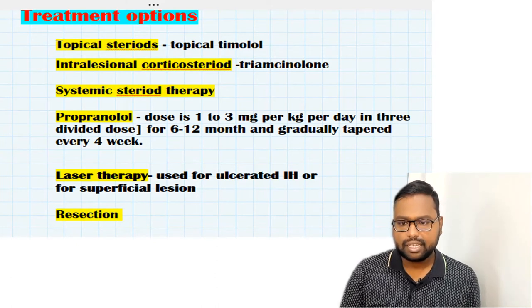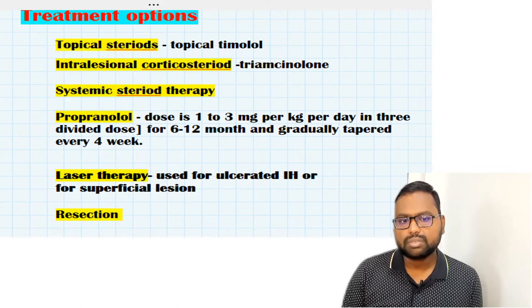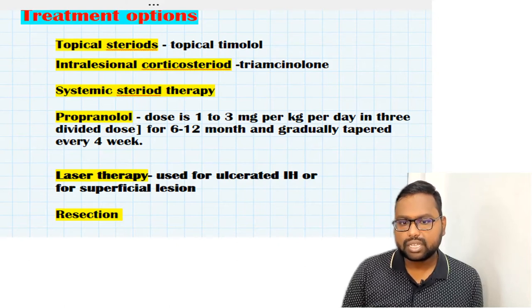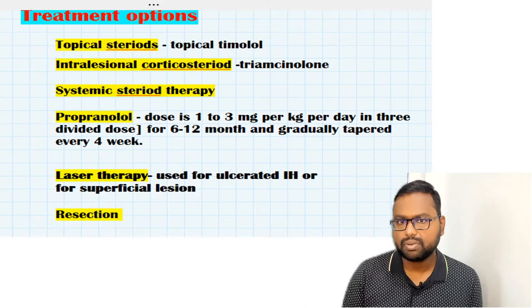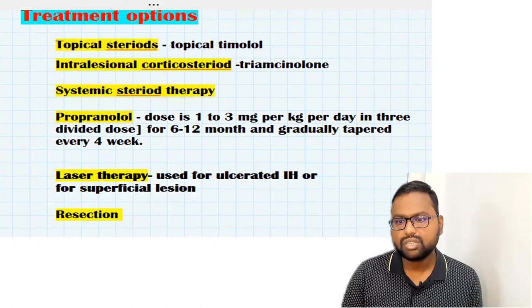Contraindications to propranolol include bronchial asthma, compromised cardiovascular system, bradycardia, and hypotension — we should not use propranolol in these conditions. Next, we have laser therapy, which is mostly used when we have an ulcerated infantile hemangioma or when the lesion is very large. Surgical resection has no role in the early stage because the common complication is bleeding; the preferred age for resection is three to four years.